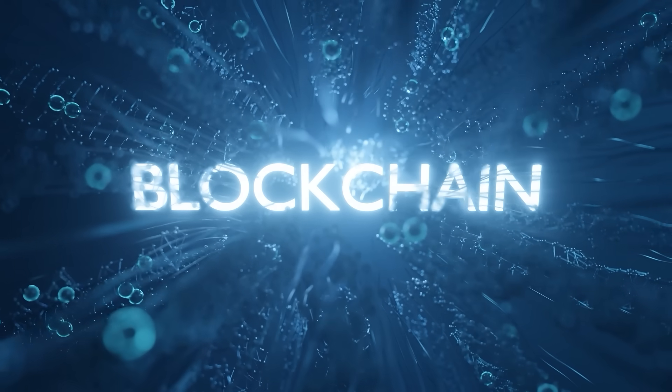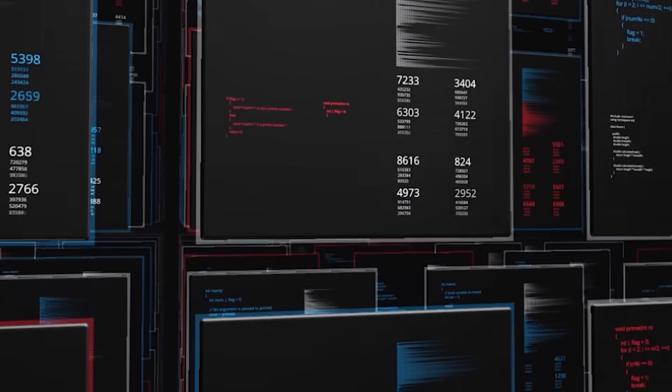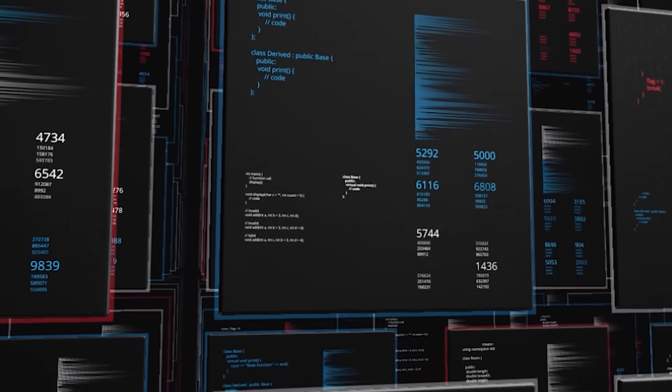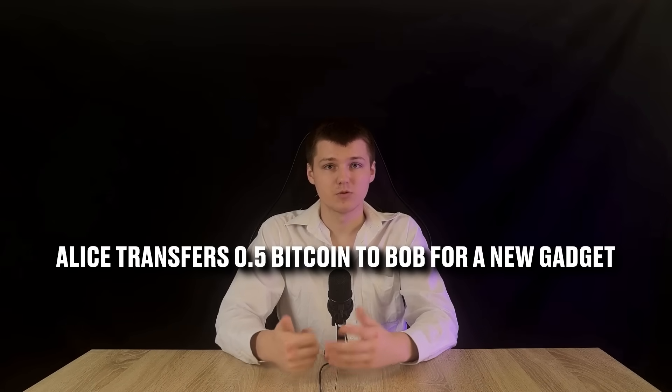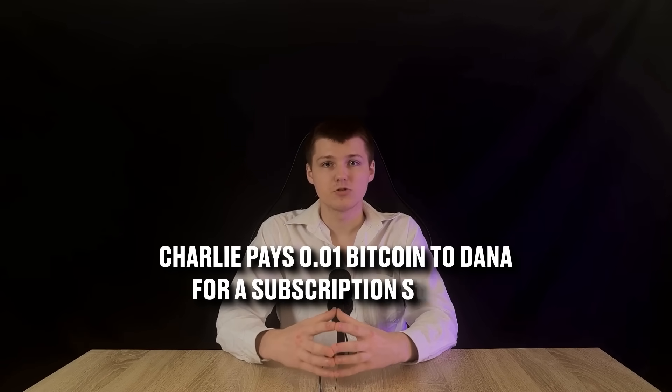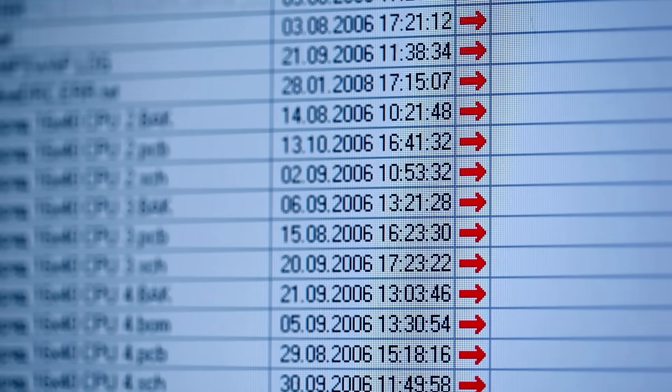To truly appreciate it, we need to dissect blockchain into its core building blocks. What exactly is a block? Think of a block as a single page in our metaphorical shared notebook — a container holding a batch of information. In Bitcoin's case, each block primarily stores a collection of transactions, entries like 'Alice transfers 0.5 Bitcoin to Bob for a new gadget' or 'Charlie pays 0.01 Bitcoin to Dana for a subscription service.' But it's not just a random list — a block is meticulously structured with several critical elements.